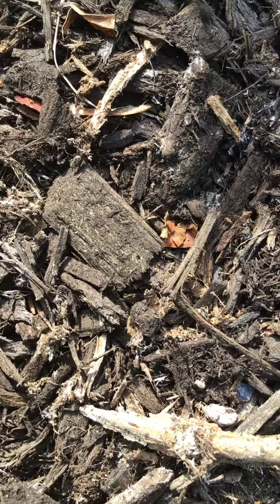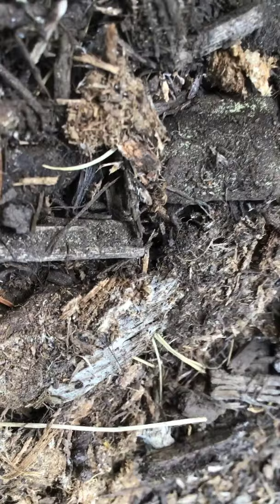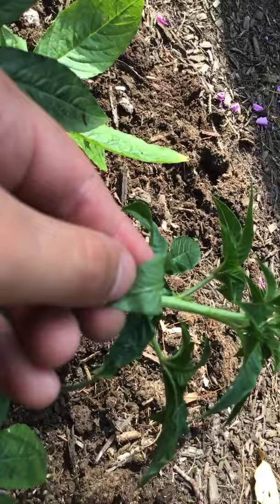So you never touch this plant without protection. But out here today, I came unprepared. Yeah, that's pretty bad. But again, let's start searching. What you really want to do is turn over the leaves. Look at the leaves.